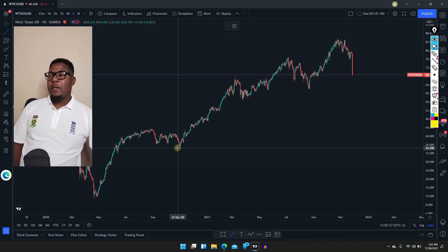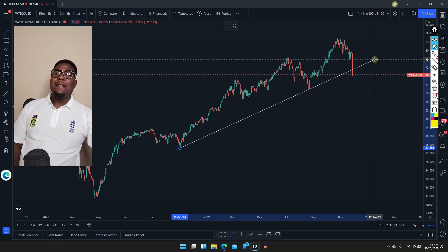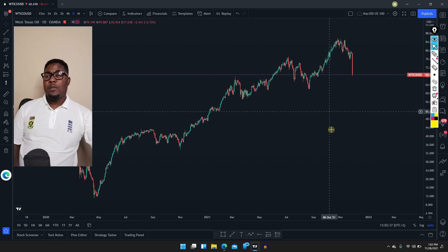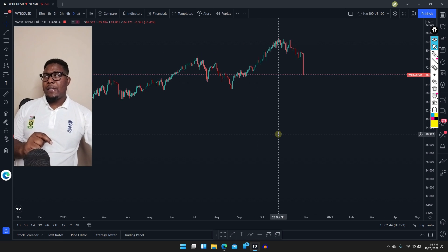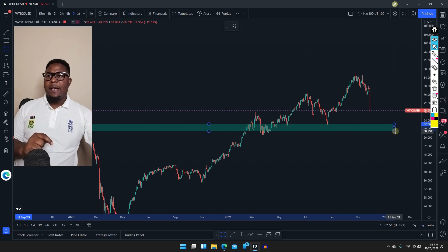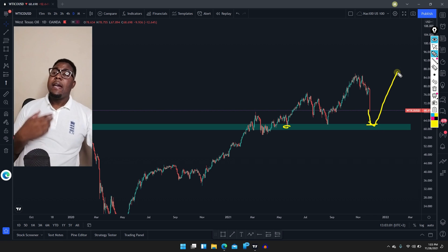Let's try to connect this area and this one. It means we actually don't have a proper resistance or support trendline. So what we can try is quite simple — we can try to find a horizontal support area like this. If the market reaches this area, maybe it will respect it and push higher.